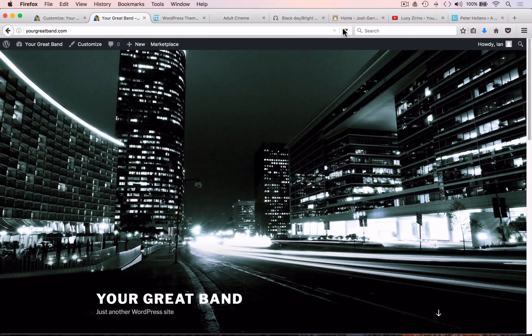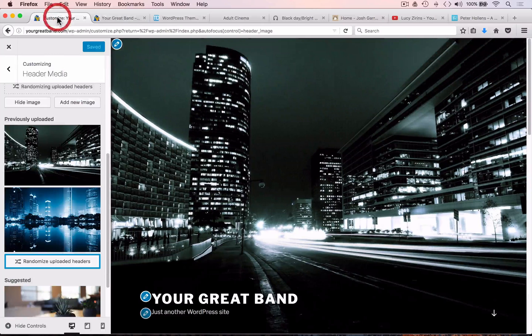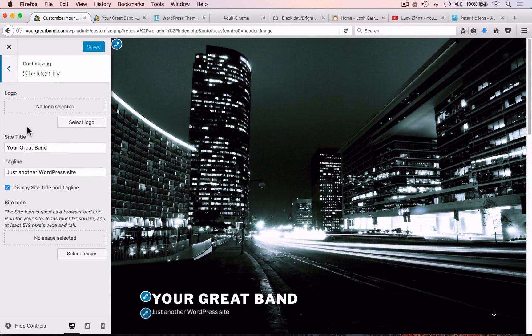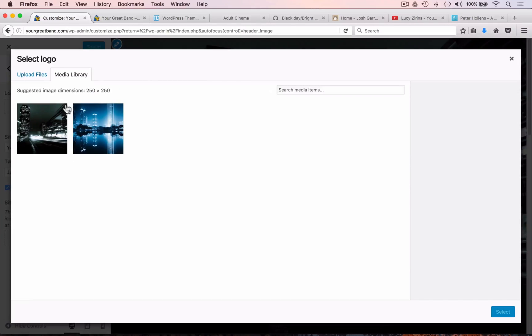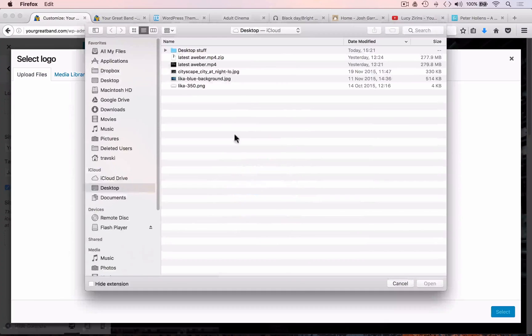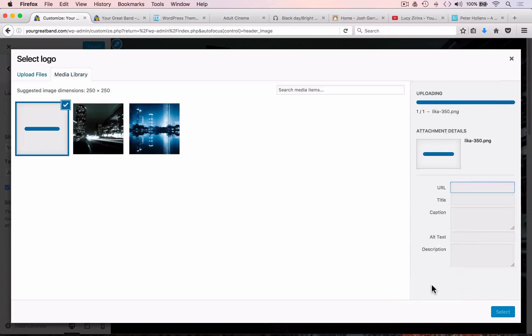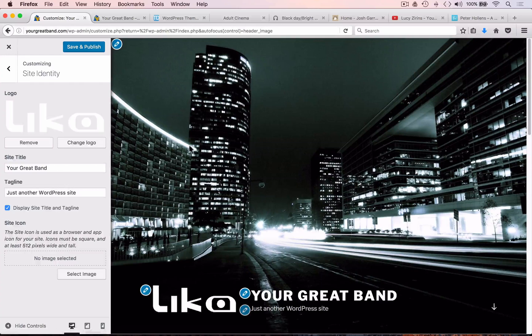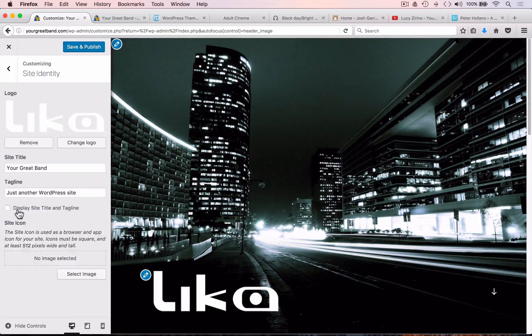Now let's add your logo to this image. Go back to Customize, press the back arrow to return to the listing, and click 'Site Identity' — here you'll find an area to upload a logo. We don't want to crop it, so we make sure we're displaying the full logo by going full width, hit 'Crop Image', and now we can see it appear. We also have some text lines here which we can utilize or remove as needed. Then let's save and publish.